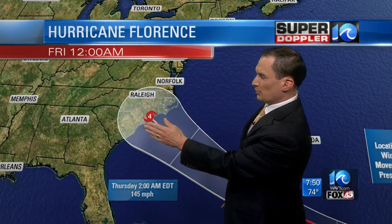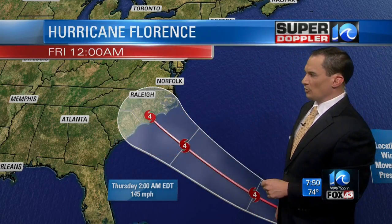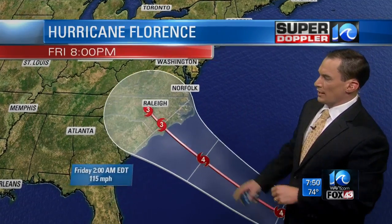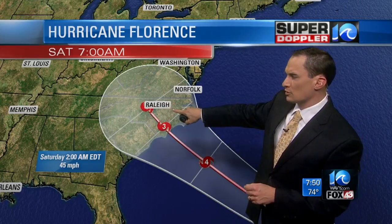The most likely path right now is towards Wilmington, but the possible path runs up into Hatteras and goes all the way down to central North Carolina or South Carolina along the coast. Then it moves inland, weakens some, but it might take some time to do that — it might slow down and grind in here for a long time.